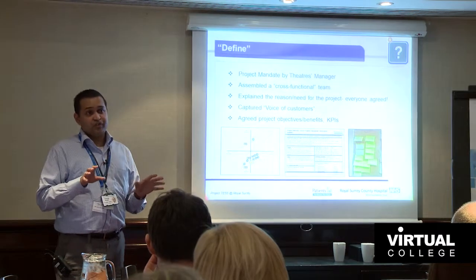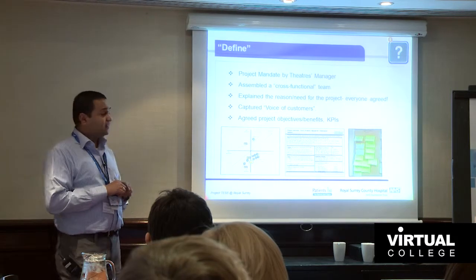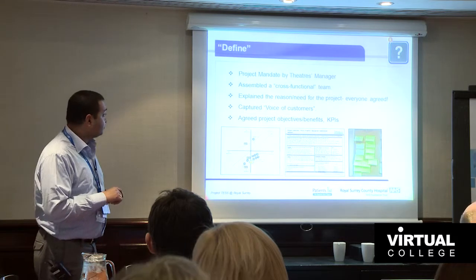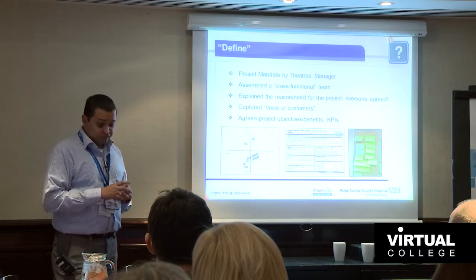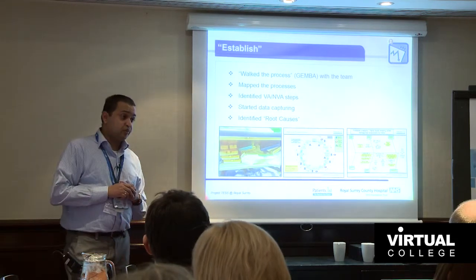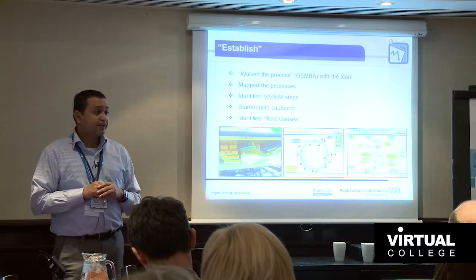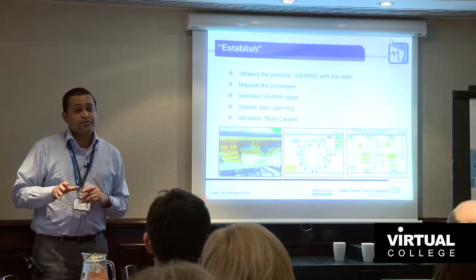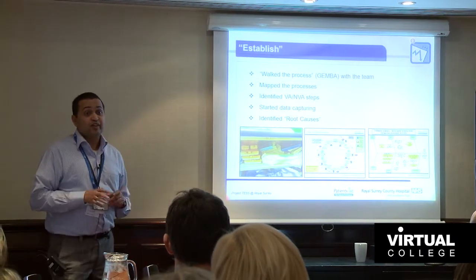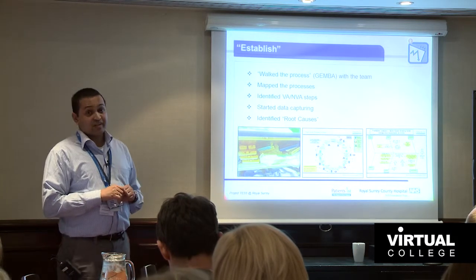In the Define phase, the main thing we did was talk to the customer to capture the voice of the customer, which enabled us to focus on the main areas going wrong. We also agreed project objectives and KPIs. Establish was a lot about Gemba — going to see the process — and this was really important because for the first time most staff saw the whole value stream, which opened their eyes to how much waste was happening in the process, and they identified some real quick and easy wins.